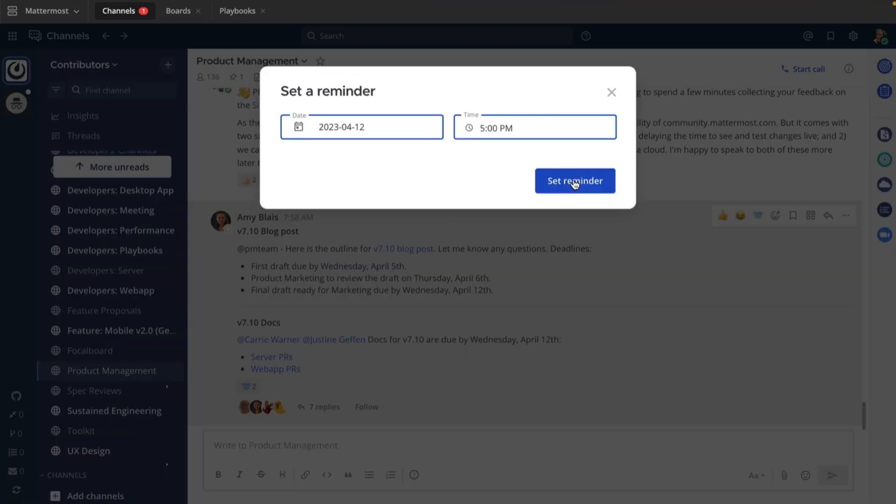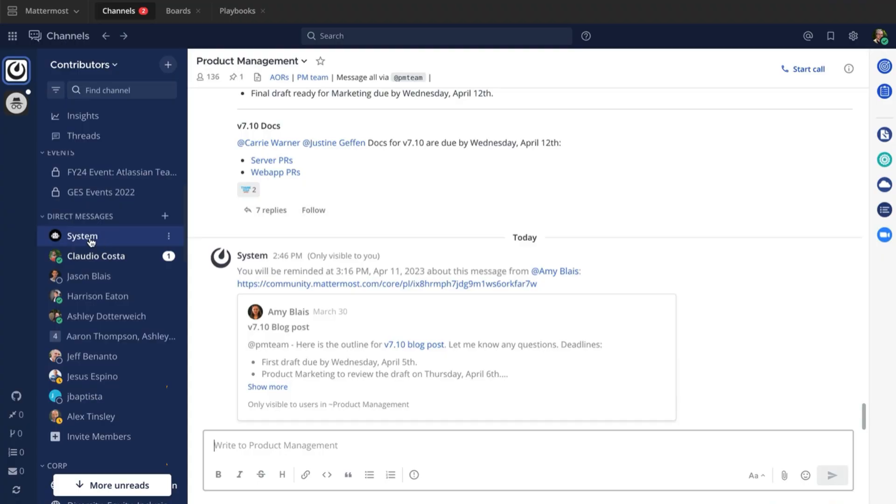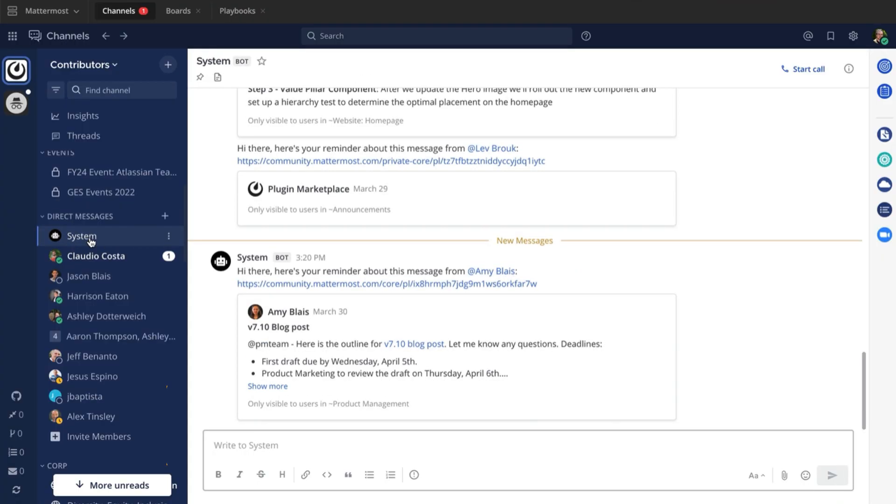The timer can be set in 30-minute intervals for any duration, or for a custom date. When the timer runs out, our friendly system bot will ping you directly to remind you about the message. Now you won't miss out on those important conversations.